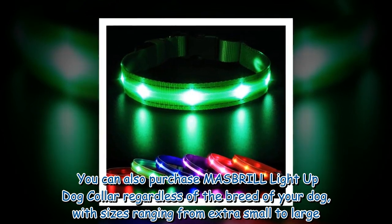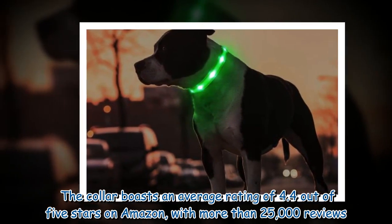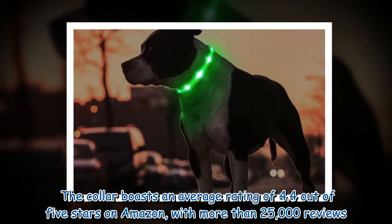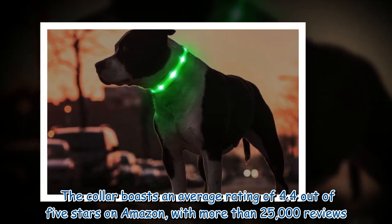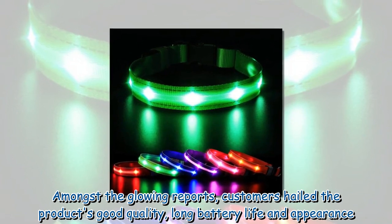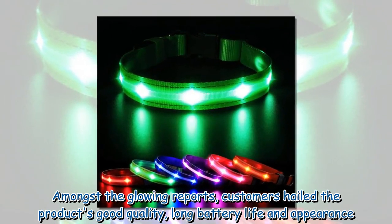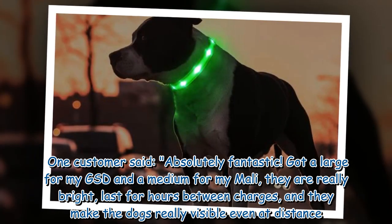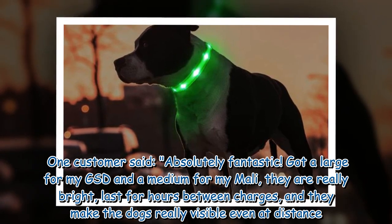You can also purchase the Mesbrill light-up dog collar regardless of the breed of your dog, with sizes ranging from extra small to large. The collar boasts an average rating of 4.4 out of 5 stars on Amazon with more than 25,000 reviews. Among the glowing reports, customers hailed the product's good quality, long battery life and appearance.